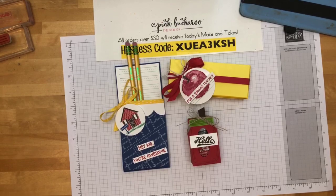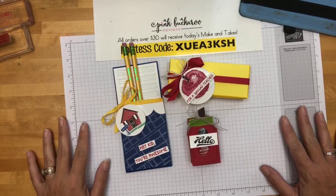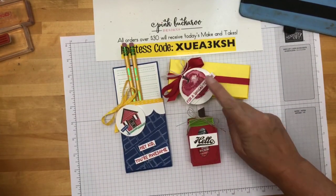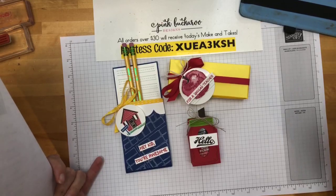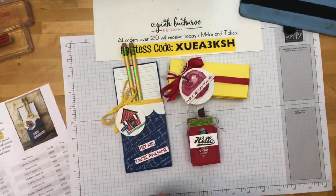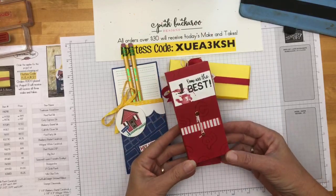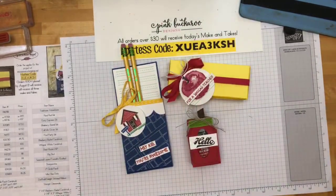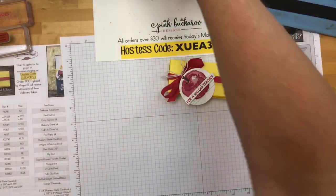Here are our treats today. I was going to try to do everything with the Picked for You apple stamp set, but I had so many different ideas that I decided to mix it up and use different stamp sets. Remember to go over to pinkbuckaroo.com, print your PDF, or save it — all the measurements are right there. I had a bonus project too; the video for it will be on my blog Monday. We're going to focus on these three and start with the yellow one first.